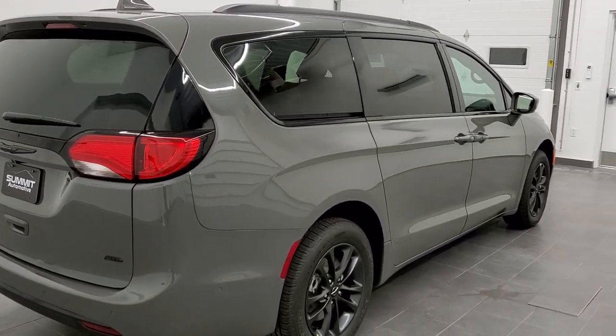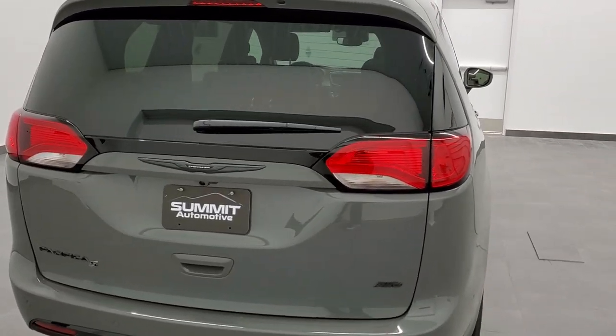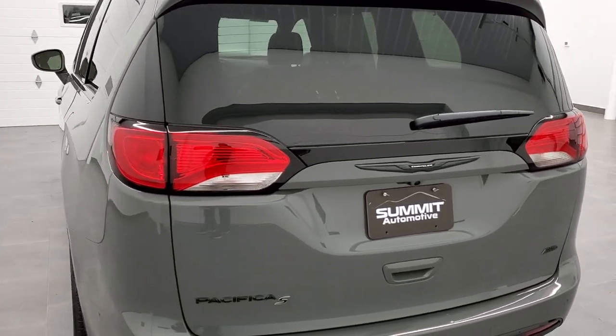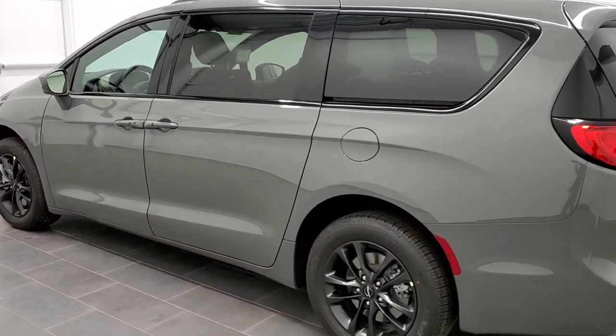This still has the 3.6 liter Pentastar V6 motor which gives you 287 horsepower and has start-stop capabilities. It's going to get you 25 miles per gallon on the highway, 17 city, for an average of 20.